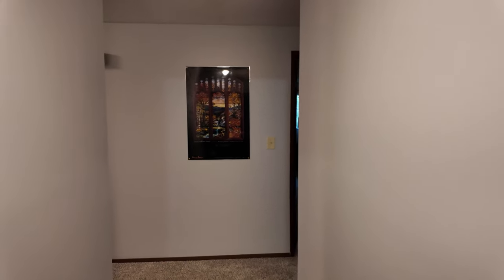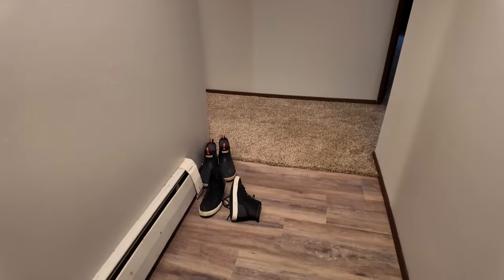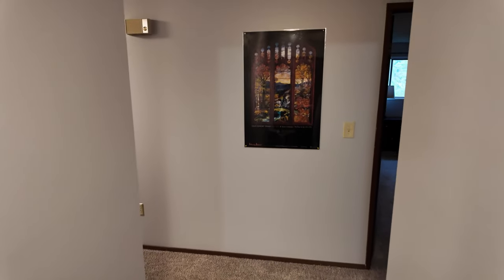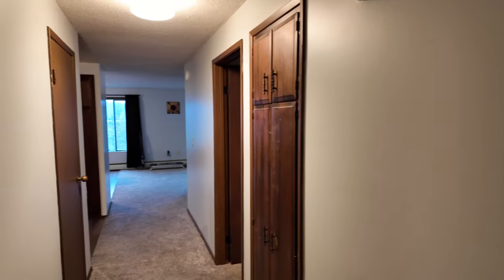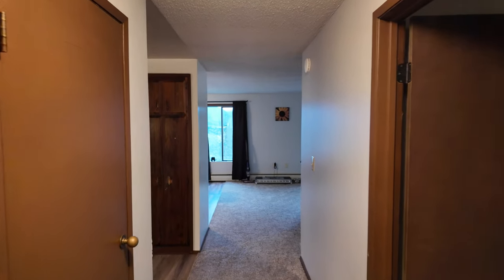Pardon the mess. I'm still moving in, so we're trying to organize some stuff. So we walk in. We've got some brand new wood flooring. We go straight, take a right — that's going to lead us right to the main living room.